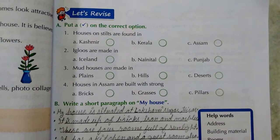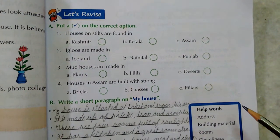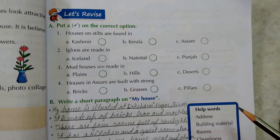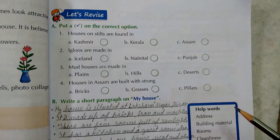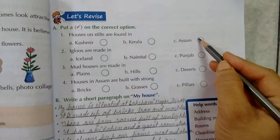First are MCQs. Put a tick on the correct option. Houses on stilts are found in — Kashmir, Kerala, and Assam. The answer is Assam.